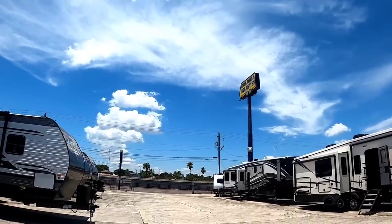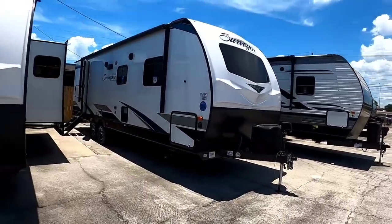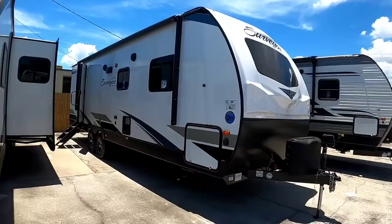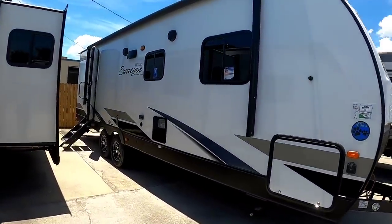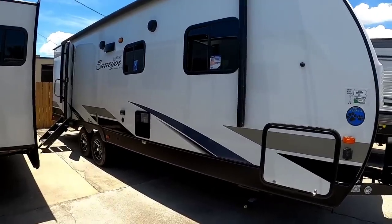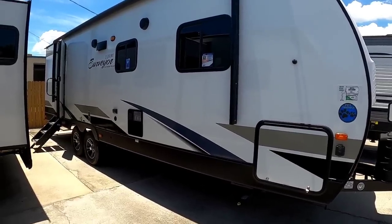What's going on guys? Today we are out here at Colonia Del Rey RV in Corpus Christi, Texas and we're going to take a look at this beautiful 2020 Forest River Surveyor. This is a really, really nice travel trailer. The Surveyor Luxury is the higher end Surveyor travel trailer. This specific unit has a lot of really nice amenities, especially if you're a couple looking for a unit you can travel around the country.